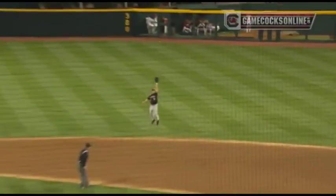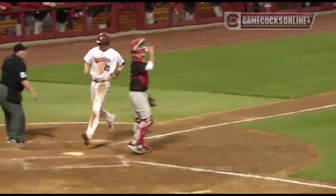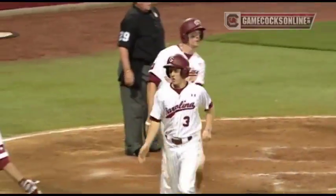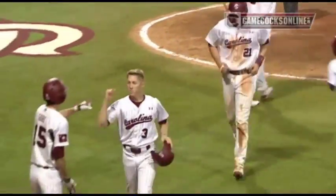Pitch, line drive, right field, base hit. That will score two more. It's going to be a four-RBI game for Marcus Mooney, and the Gamecocks have busted it open here in the eighth, making it eight to nine.